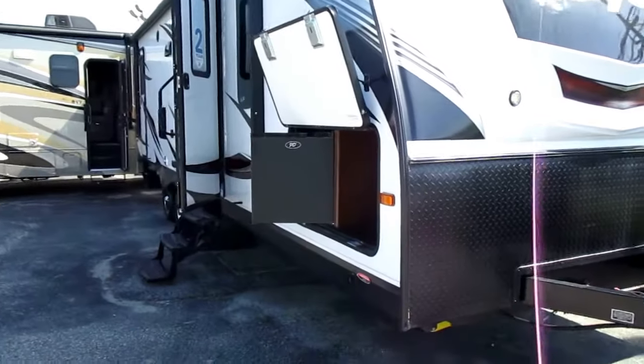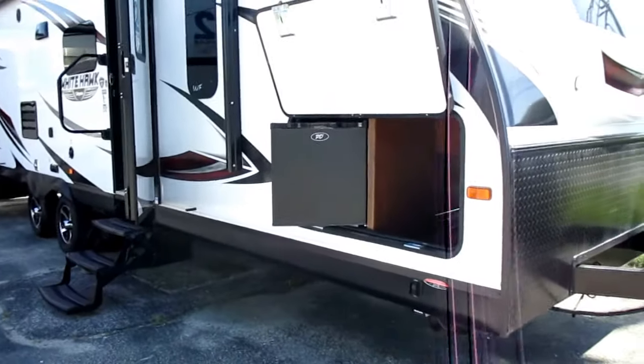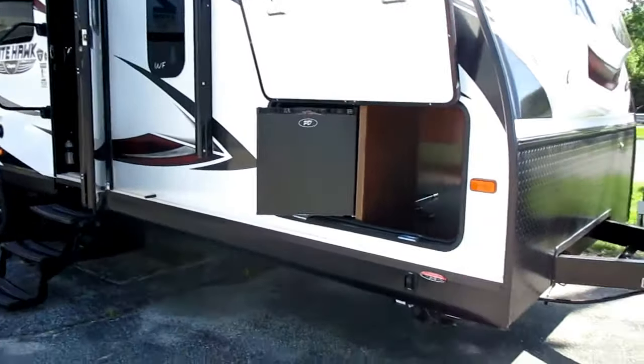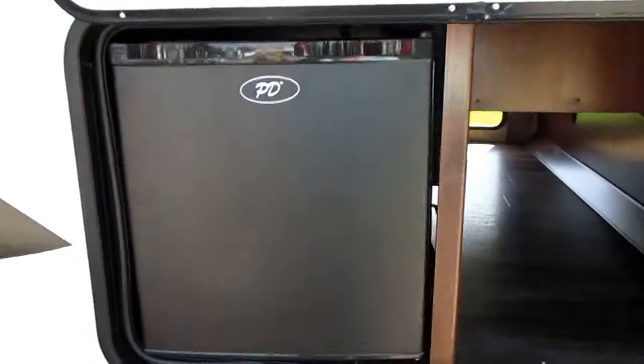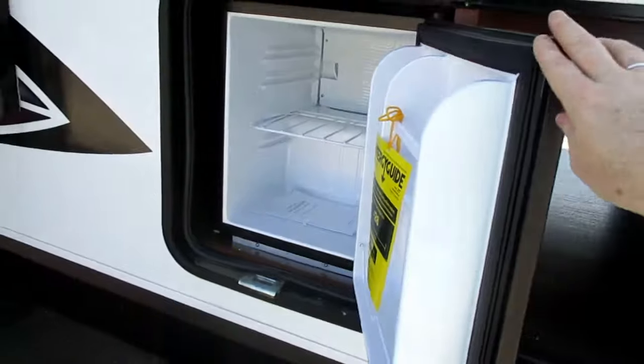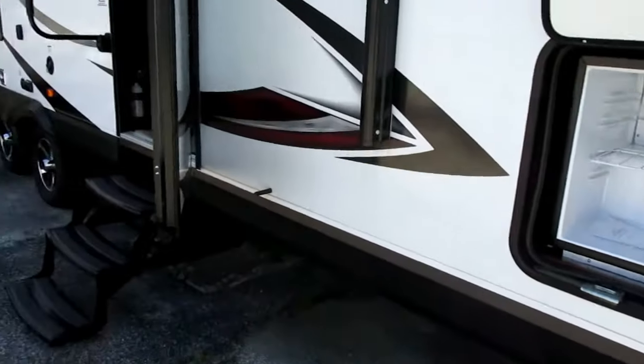This is a two-bedroom model with a front master queen bedroom and double bed bunks at the back. Lots of upgrades. In addition to the smooth fiberglass sidewalls, we have a pass-through outside storage compartment with an exterior refrigerator — great to keep your drinks outside nice and cold.